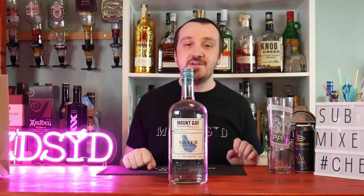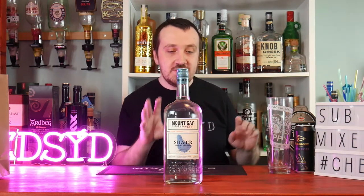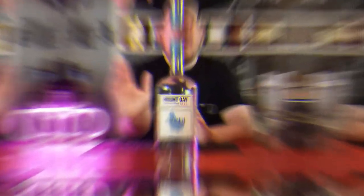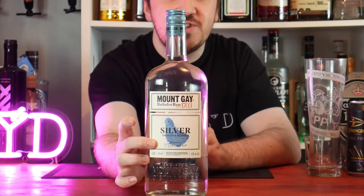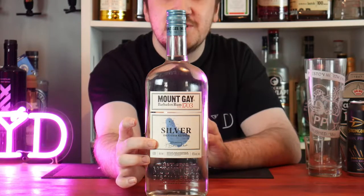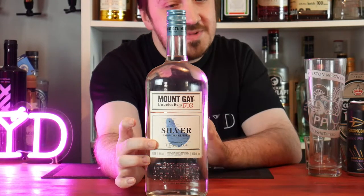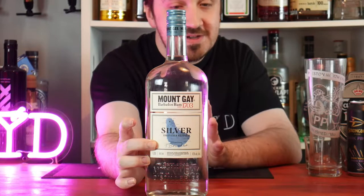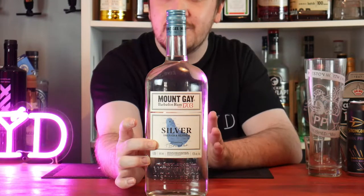The 1703 is around 150 quid — I'd love to add that to my collection. It's just a shame to open this bottle because I don't want to, but I need to taste it. On the label, Mount Gay features their master distiller's name: Trudyna Branca. She's a woman and is now their head master distiller, having made some incredible rums.